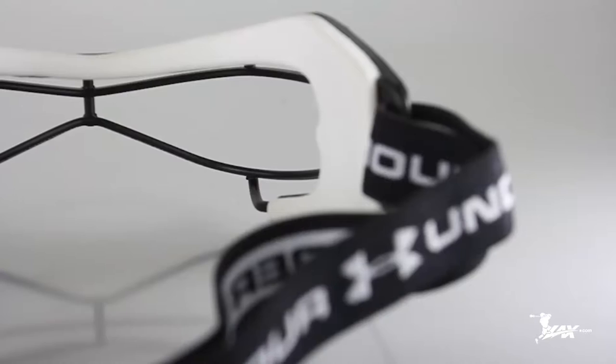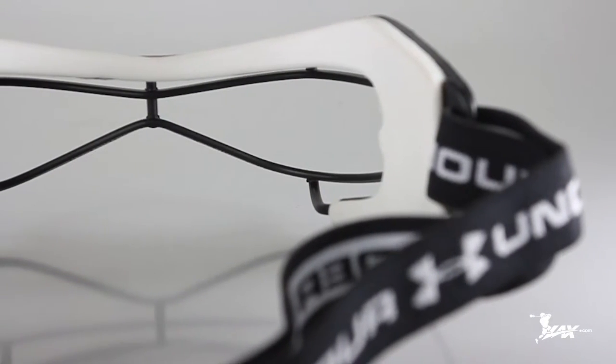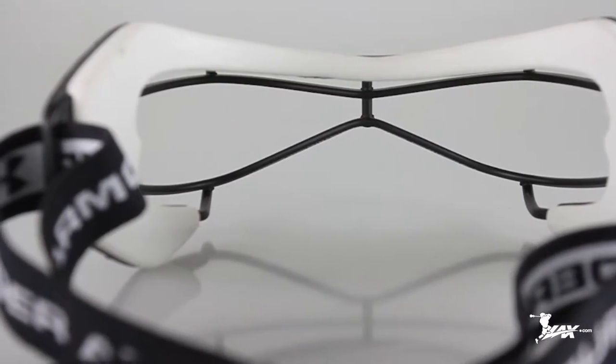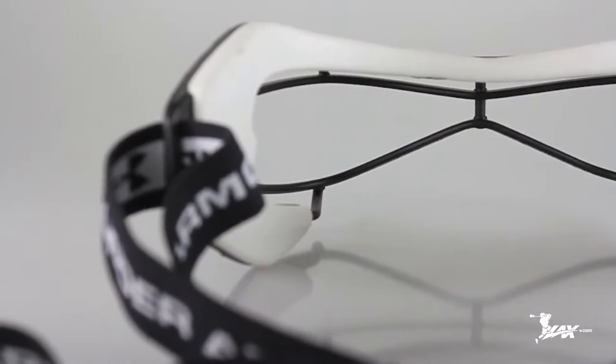Another reason why I love these goggles is because I can actually see through them. They do a great job of actually painting the inside of the goggles black. Did you know that your eyes can see better through black than any other color? The fact that it's black on the inside allows me to actually see anything in front of me so much clearer.